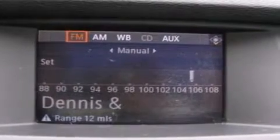Side curtain airbags, air conditioning with automatic climate control, and full power accessories.